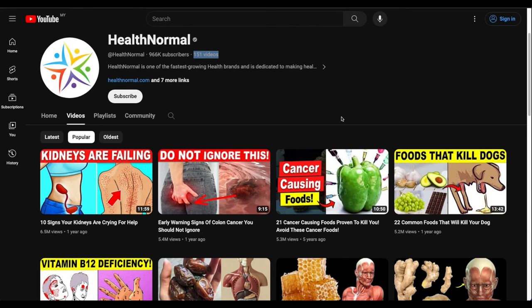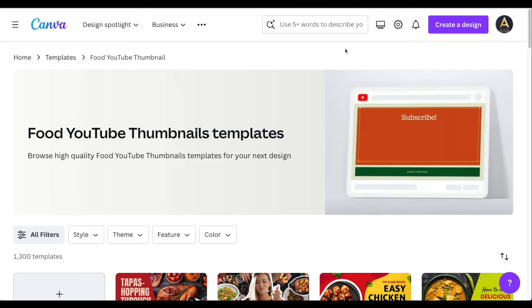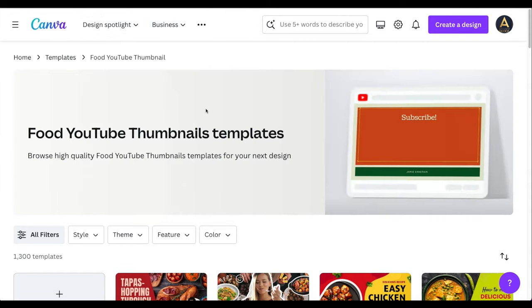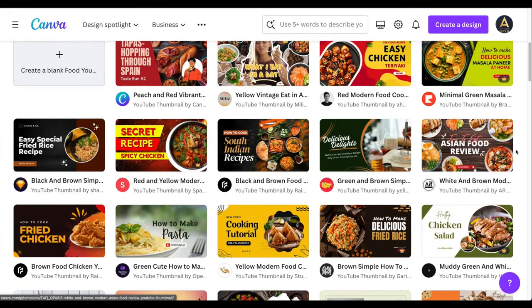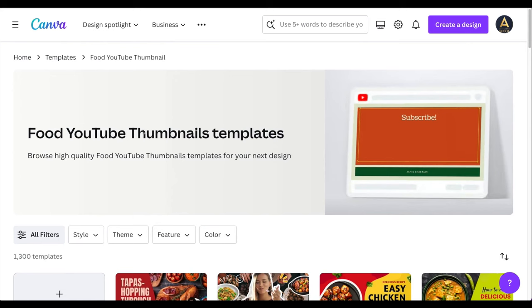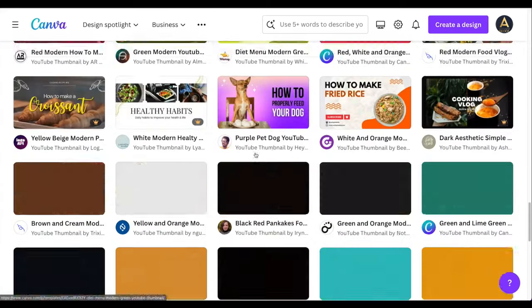To get a lot of views on your faceless videos you need a good thumbnail — a cover photo that makes people curious and want to click. You need it to be exciting and nice. And once again we have AI to make our life easy. The tool is called Canva — I'll leave the link in the description — and you can start Canva for free.